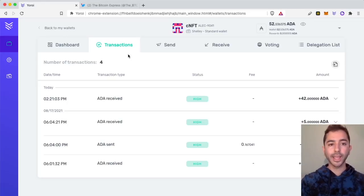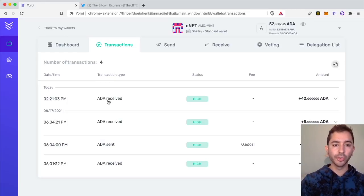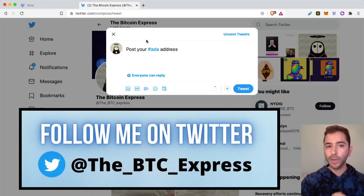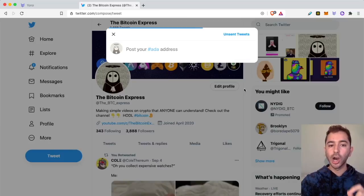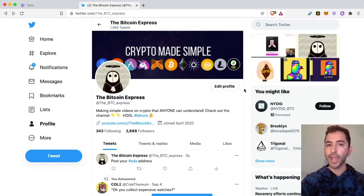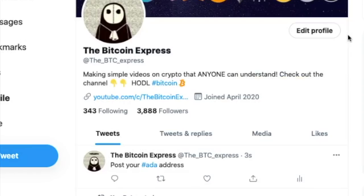Here I am back in Yoroi. If I go to transactions and scroll down to received, I see I received 42 ADA — that's about $120 worth of ADA at the time of this video. I want to give it to you guys. If you're still watching, I'm going to split this up between two people, so two people will each get 21 ADA. All you have to do is head over to my Twitter, the Bitcoin Express, follow my page, and post your ADA address in the comment. This Thursday I will select two people randomly and they will each receive 21 ADA.